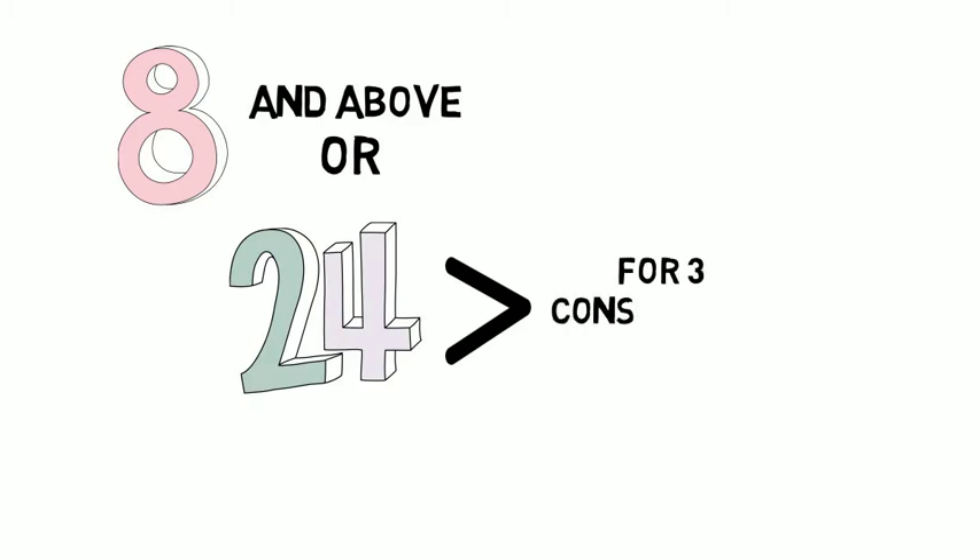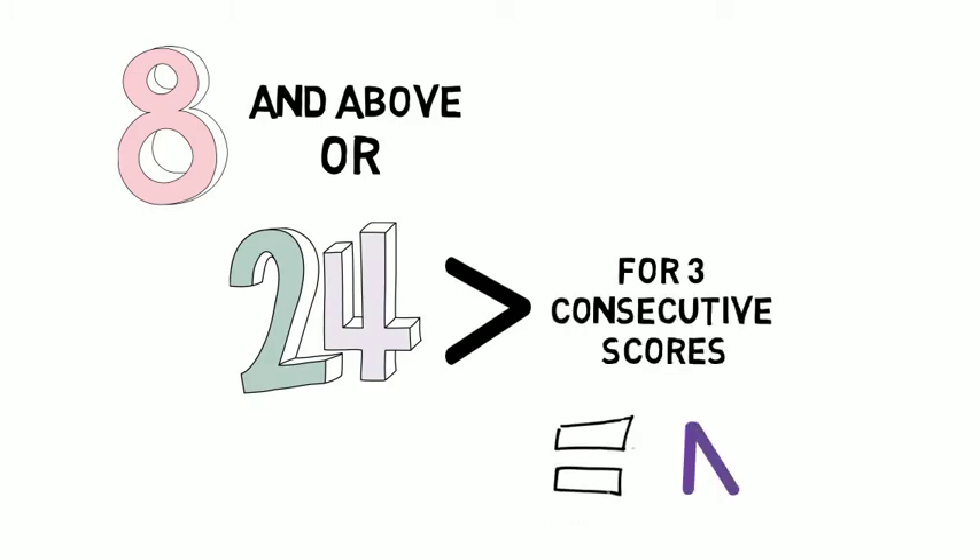If your baby receives scores of eight or greater, or three consecutive scores equaling 24 or greater, your child will be transferred to the Neonatal Intensive Care Unit, also known as the NICU, for close monitoring and treatment of withdrawal symptoms.